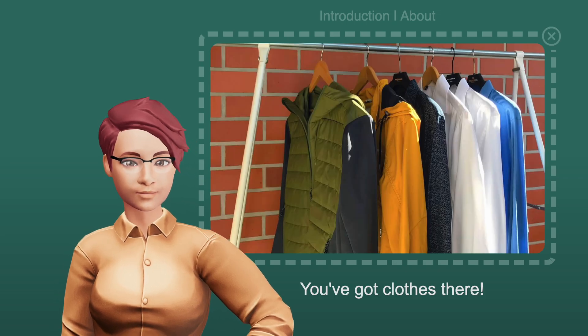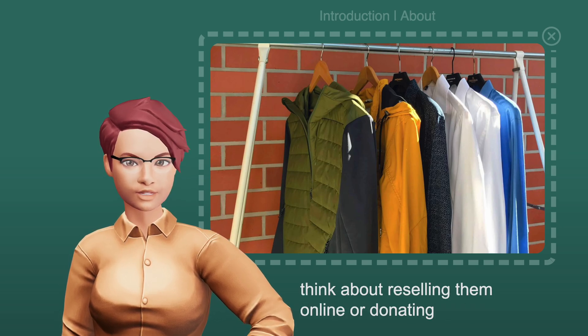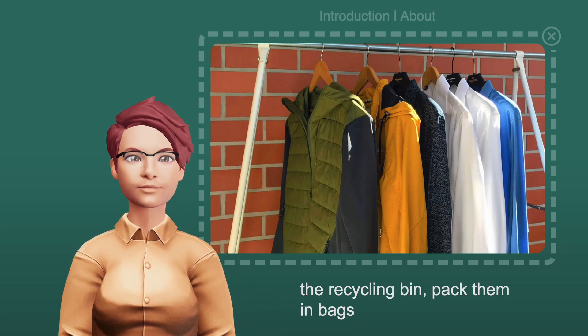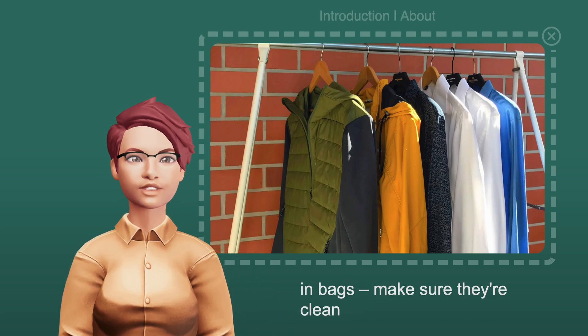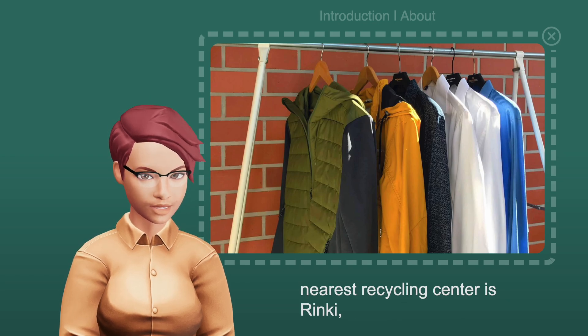You've got clothes there. If they're still in good shape, think about reselling them online or donating them to charity. If they're ready for the recycling bin, pack them in bags. Make sure they're clean and undamaged. Your nearest recycling center is Rinki.